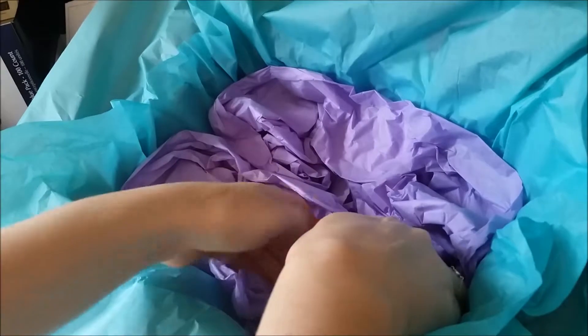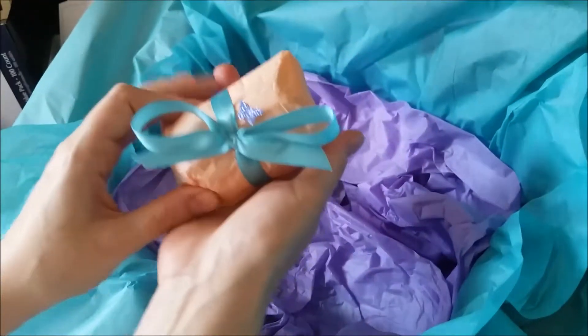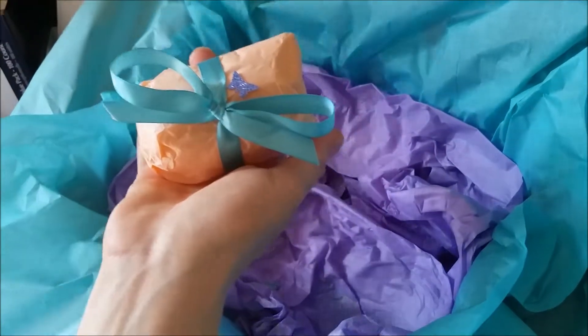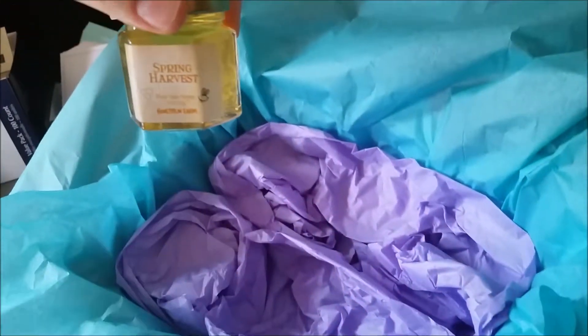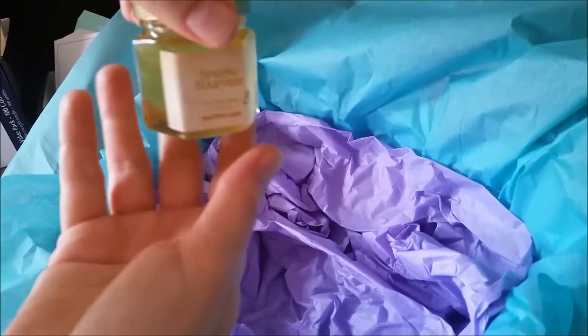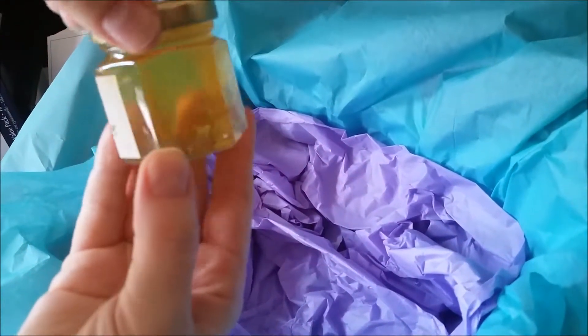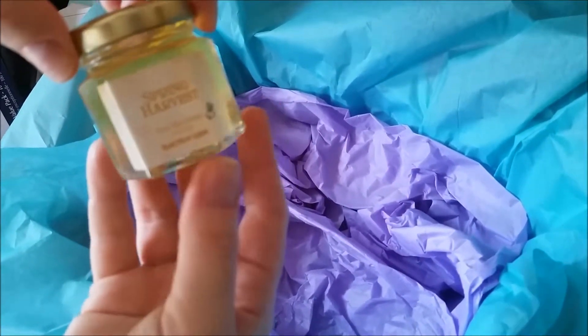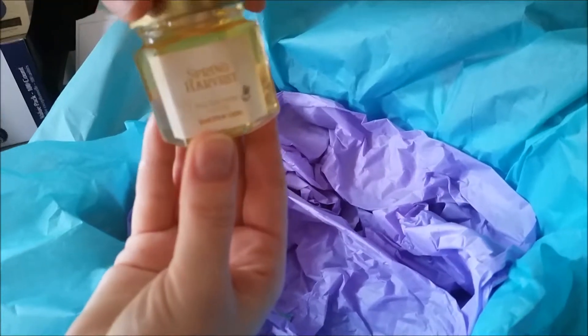Last but not least, one of my favorite local Ohio companies has contributed yet again to the Chrome's Crate. This time we have their spring harvest honey — a delightful, ultra-light, ultra-subtle raw honey, never pasteurized, made on a family farm in their own apiaries right here in central Ohio.